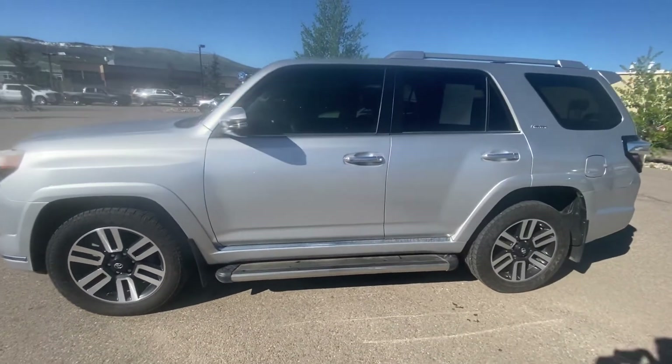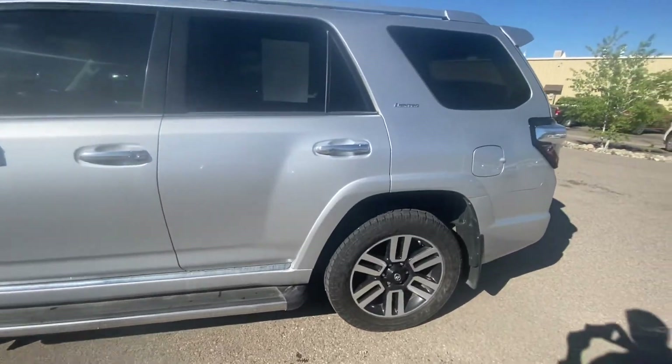It is a Limited. It's got some side steps. It's got some good tires left on it. I'll kind of show you the tires here.